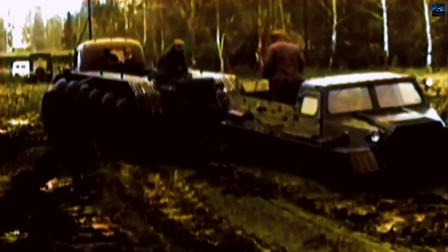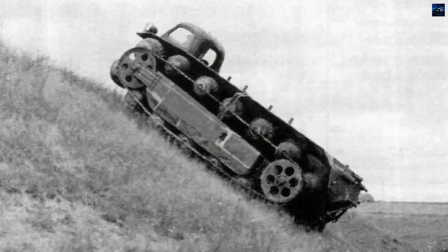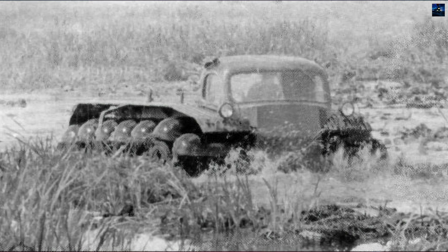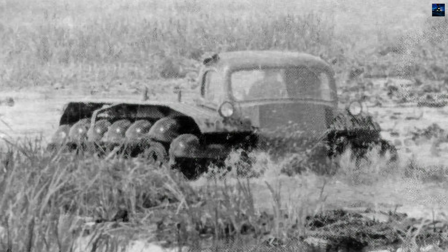Testing conducted between 1965 and 1966 demonstrated the PKT-1's superior mobility compared to wheeled and tracked vehicles like the ZIL E-167 and GAZ-47. It excelled on steep, snow-covered slopes and swampy terrain, but struggled with chain slippage and roller axle failures. Despite its innovative design, the PKT-1 was not mass-produced as ZIL shifted focus to a more technologically advanced rotary screw snow and swamp vehicle.